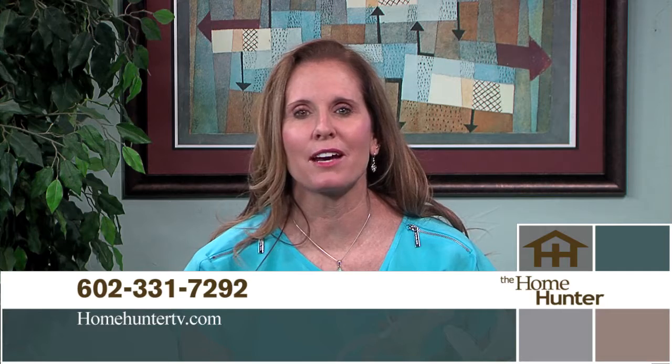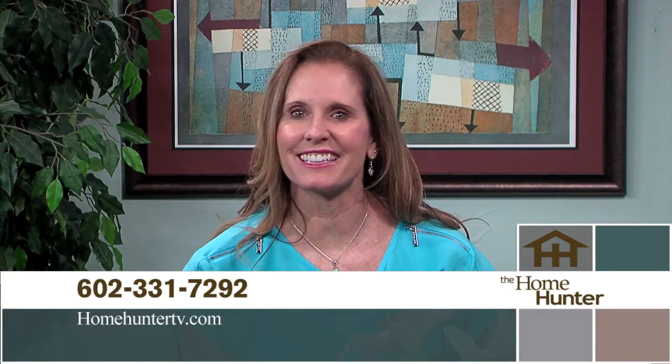Hi, welcome once again to The Home Hunter. I can't believe we're already halfway through the summer, but it's not too late for you to buy that dream home and get moved in before school starts. There's a lot of brand new inventory homes that are out there and almost ready to move into at fantastic prices. We also have all kinds of home-related products, from furniture to appliances and even home financing. So get comfortable and let's take a look.